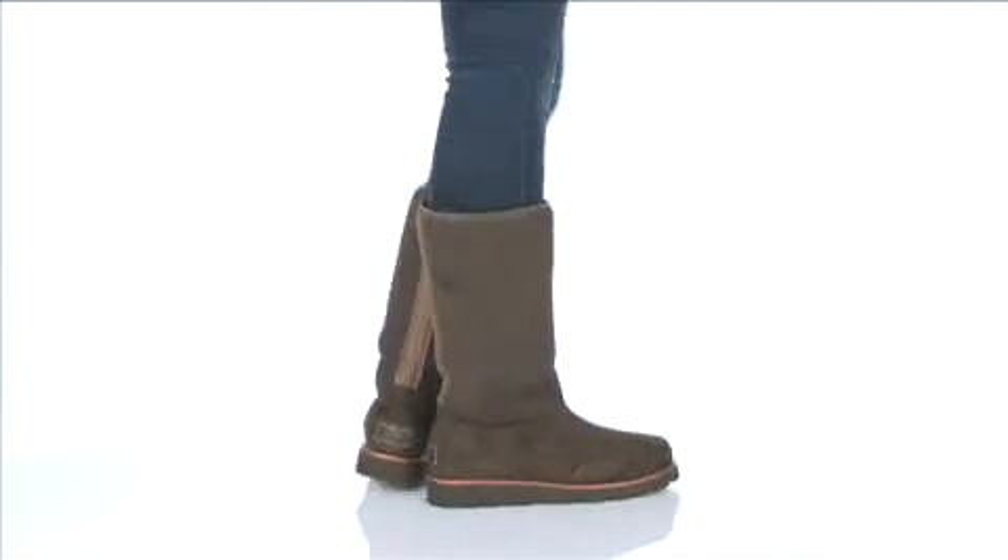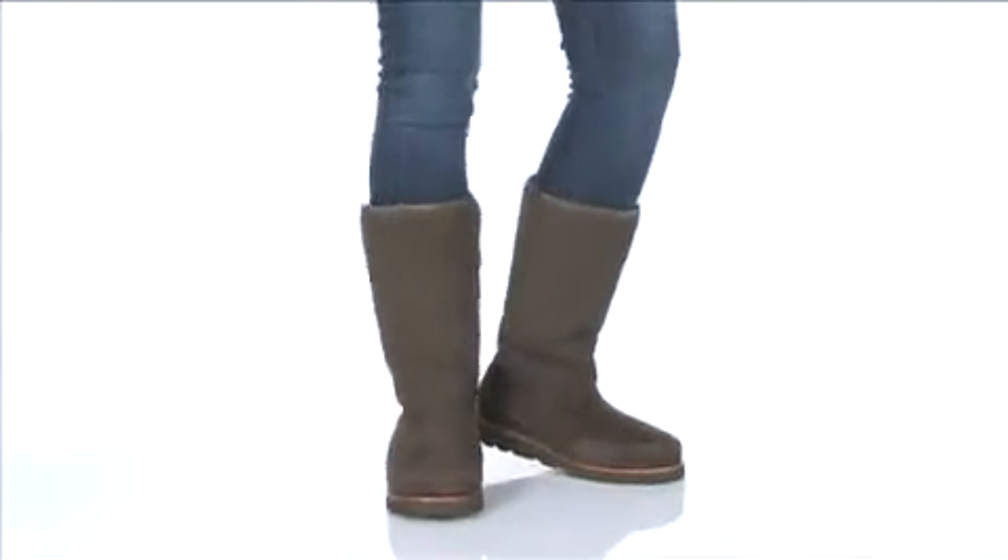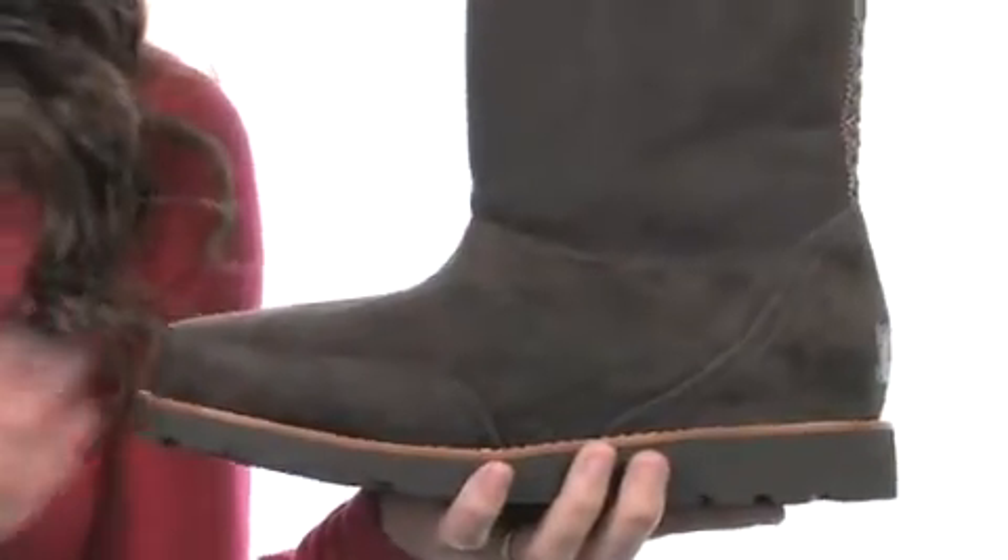Hey guys, my name is Kristen, and this boot's name is Alyssa, and it's from UGG Australia. This is one fantastic boot.